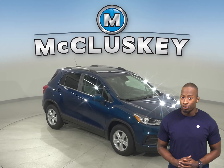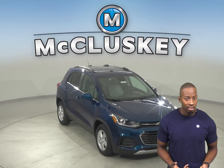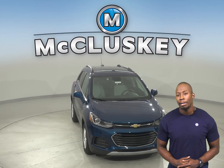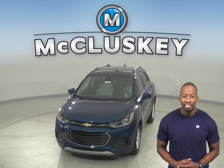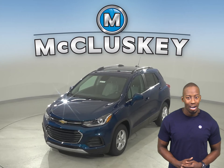The Subaru Outback doesn't offer a remote starting system. Once you buy your Chevrolet Trax from us, we can cover it with our free lifetime mechanical warranty for unlimited miles and unlimited years. Come on down and see why you should buy the 2020 Chevrolet Trax today. You can take it out on a free 48 hour test drive.